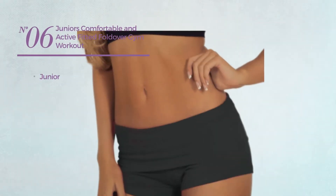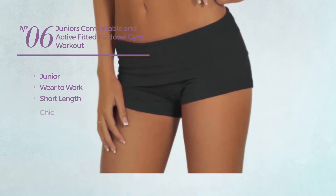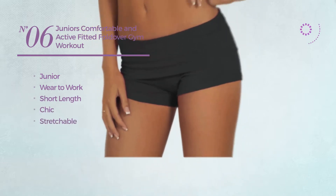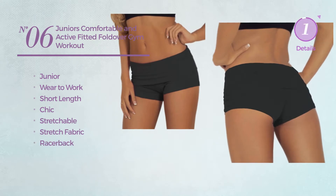Number six: a junior wear-to-work short length shorts. Featuring a chic design made of stretchable stretch fabric with a racer back. Available in eight colors.